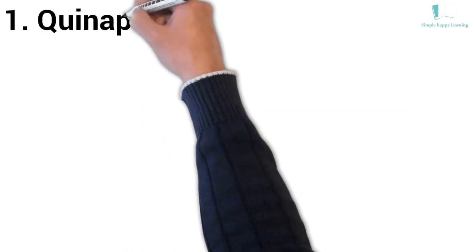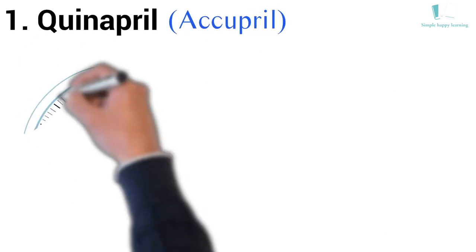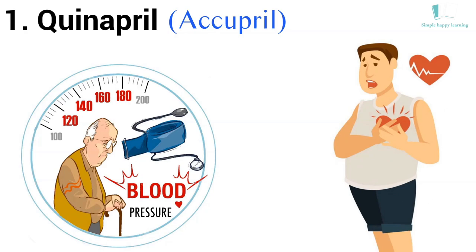1. Generic name: Quinapril. Brand name: Acupril. Acupril is used to treat high blood pressure (hypertension) and heart failure.